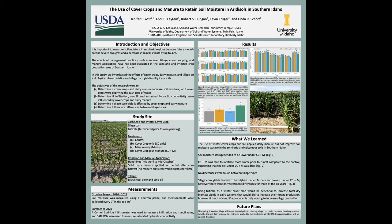Figure one looks at the average soil moisture storage by treatment for each of the six years of the study in the top 12, 24, and 60 inches of soil. Overall, the cover crop plus manure plots tended to be much drier than the rest of the treatments.